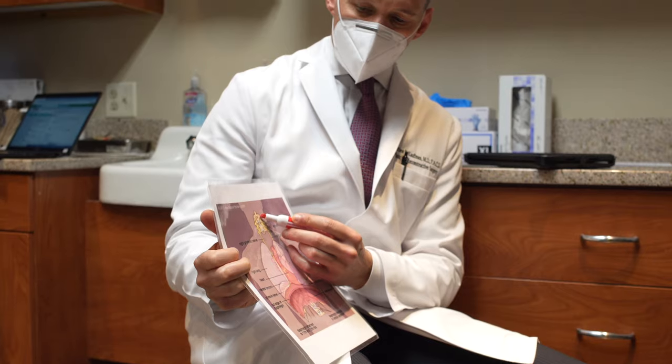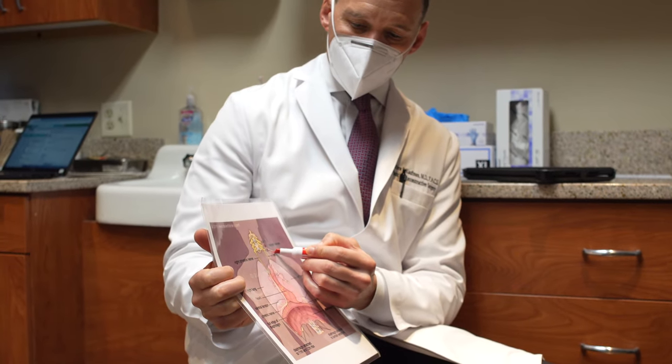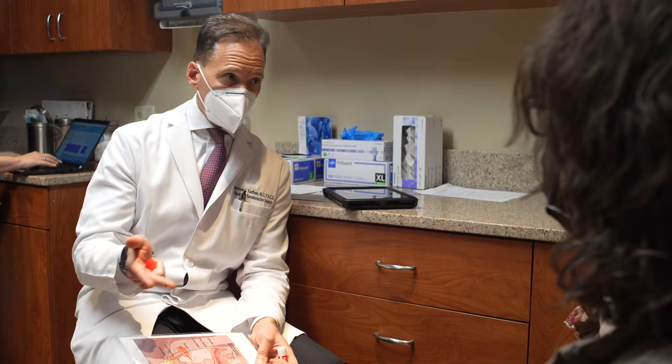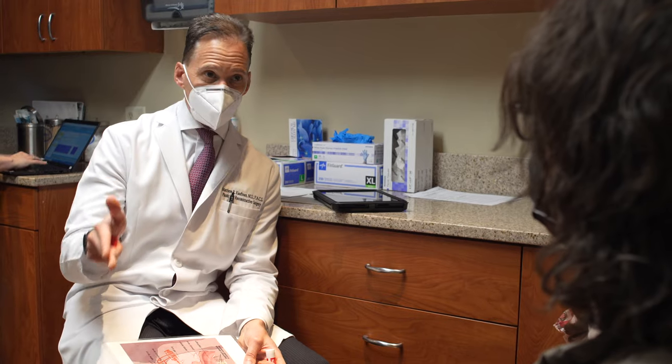Phrenic nerve reconstruction is a procedure that we developed in 2007. It's a surgery that aims to correct the diaphragm muscle. When that nerve is injured, it leads to dysfunction of the diaphragm muscle, which leads to difficulty breathing on that side of the lung.